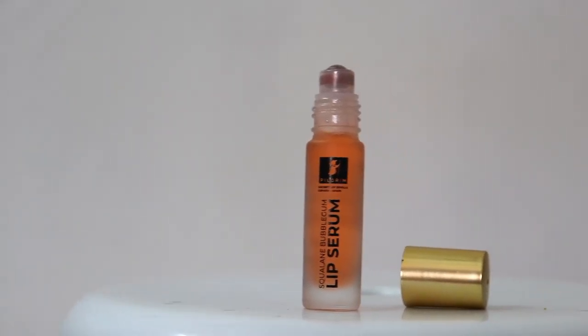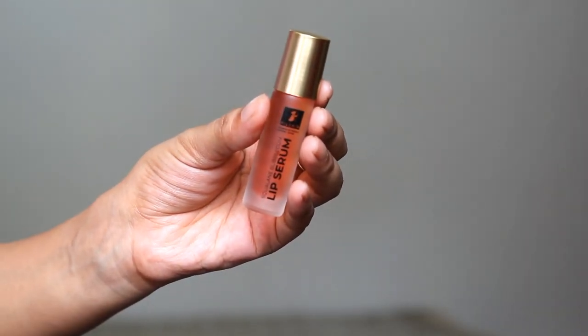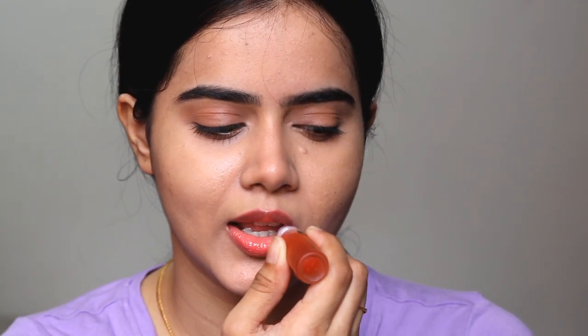I love the applicator — it's so hassle-free to apply this lip serum. You can literally moisturize your lips on the go and it's very hygienic. The roll-on applicator makes your lips so moisturized and hydrated without any sort of hustle. I carry this lip serum wherever I go because of its compact size and easy applicator, and it keeps your lips moisturized for a long duration of time.